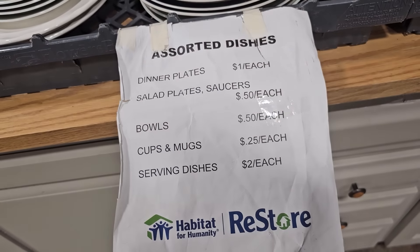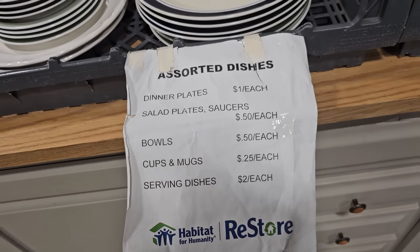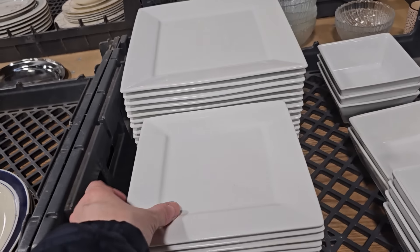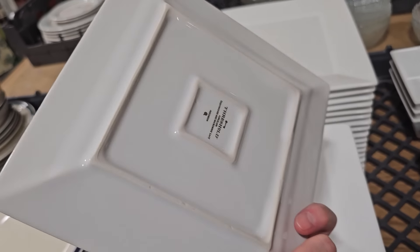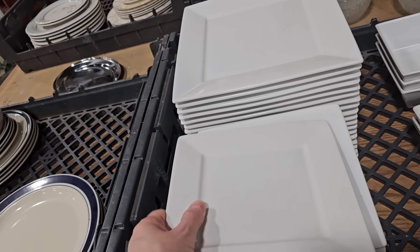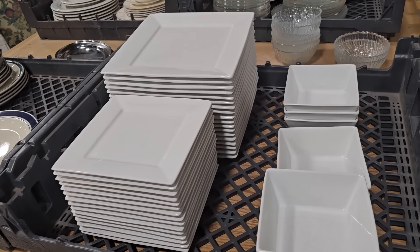Just a quick trip through their dishes: cups or mugs $0.25, bowls $0.50, salad plates $0.50, dinner plates $1.00. I liked these square dishes — just something different. So that salad plate's $0.50, those bowls $0.50 each. Fantastic deal.